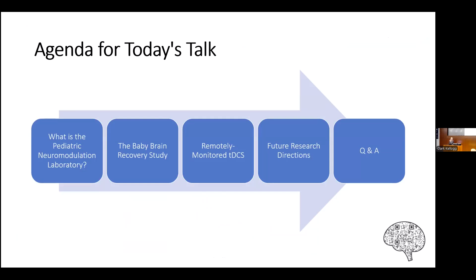So our agenda for today: I'll introduce you to the Pediatric Neuromodulation Laboratory here at the Weissman Center. I'll talk to you about two of the major studies we have going on right now, which are the Baby Brain Recovery Study and Remotely Monitored Transcranial Direct Current Stimulation, future research directions for the laboratory, and then time for questions.